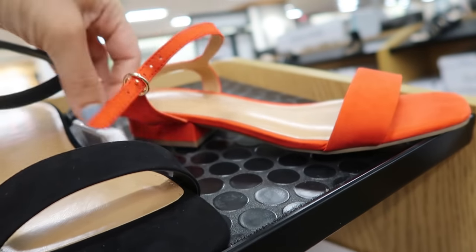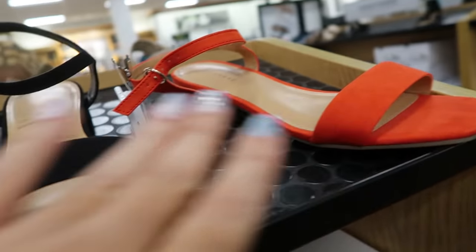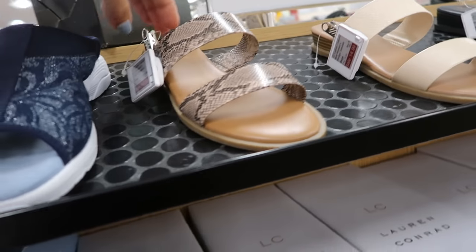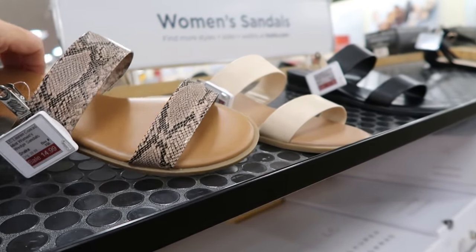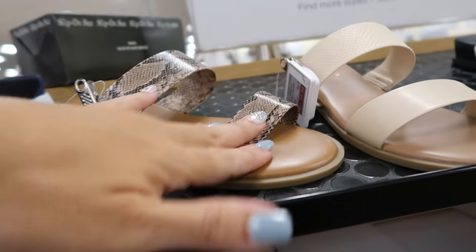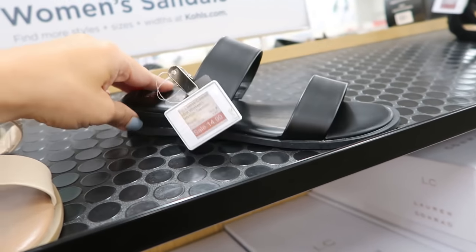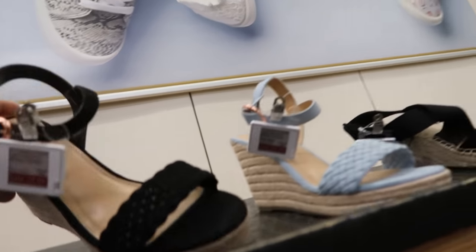These Lauren Conrad slides with the buckle are going to be $9.99, normally $39.99 — really good deal. Comes in the red, the black, and this alligator mustard. The style from Lauren Conrad is also going to be $14.99. The good deals are looking like the LC brand for shoes. They have a little snakeskin, beige and black — such a cute little basic flip-flop for summer.